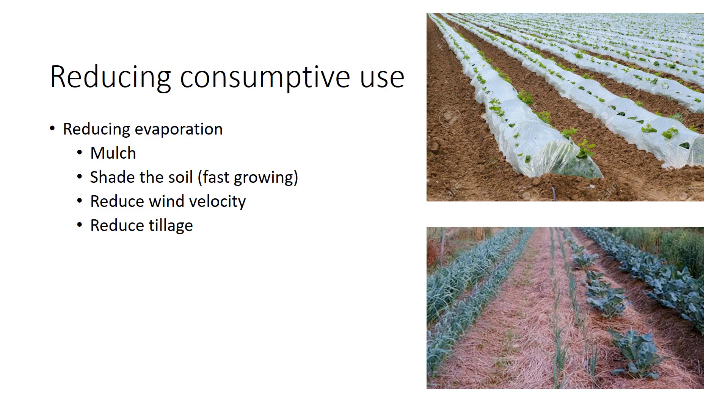Consumptive use is the total water used to produce a crop, including evaporation, transpiration, and water that becomes part of the plant. Consumptive use varies dramatically from place to place and crop to crop. Warm temperatures, wind, and low relative humidity all increase evapotranspiration. Growers can lower evaporation from soil by covering the soil surface with vegetation or mulch, shading the soil, and reducing wind velocity at the soil surface.